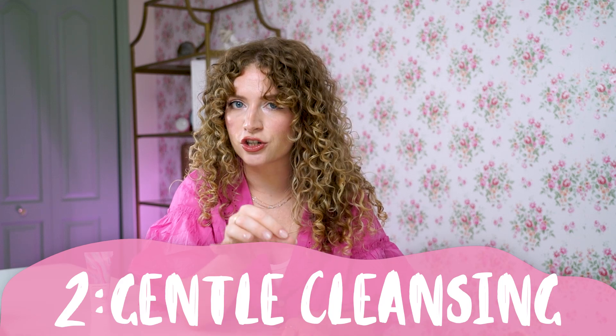Tip number two is to make sure that you're gentle cleansing — key word, gentle. Sulfate shampoos are bullies to people who have colored hair: they strip your hair of its natural oils, they heighten your pH level which opens your cuticle, and leave your hair dull and dry. So ditch the sulfate-containing shampoos and opt for sulfate-free shampoos. Also, wash day frequency is very important — less is more. If you're coloring your hair red or a color very far from your natural hair color, try to wash your hair less. The more you stretch out the wash days, the better your chances of preserving your hair color.